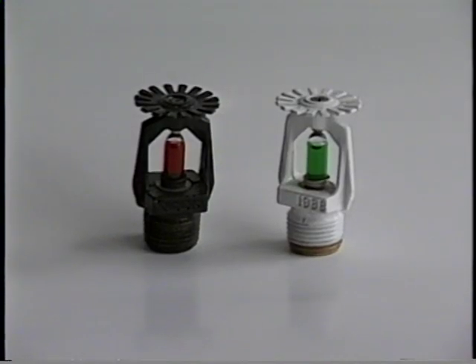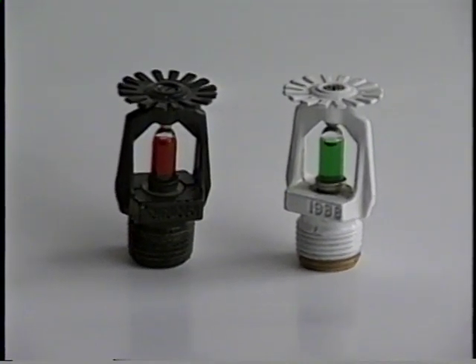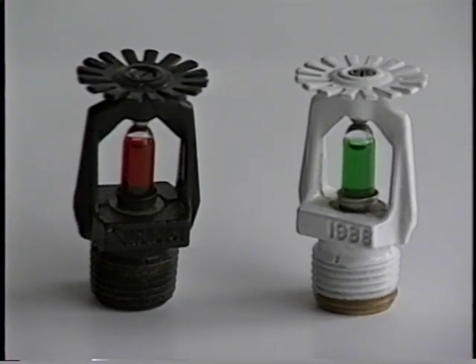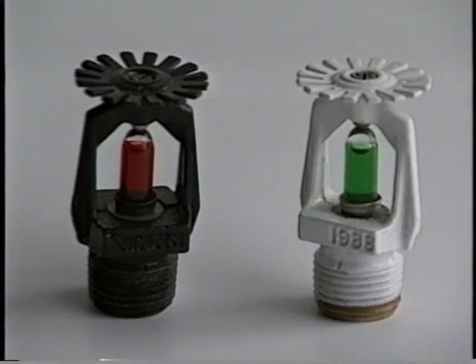Special sprinklers with corrosive resistant coatings should be installed in areas where moisture, chemical, or other corrosive vapors exist. Without this special coating, the operational parts of the sprinkler will corrode and may become inoperable in a very short time.